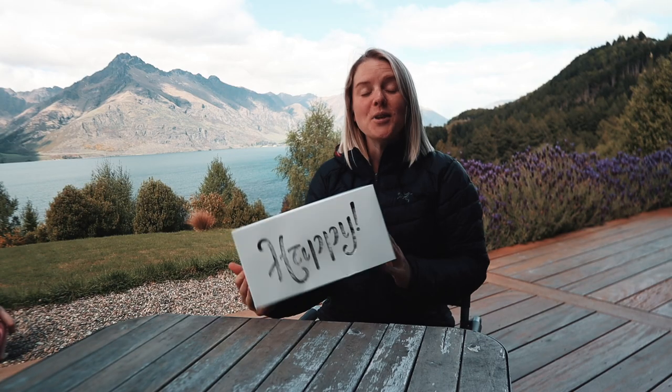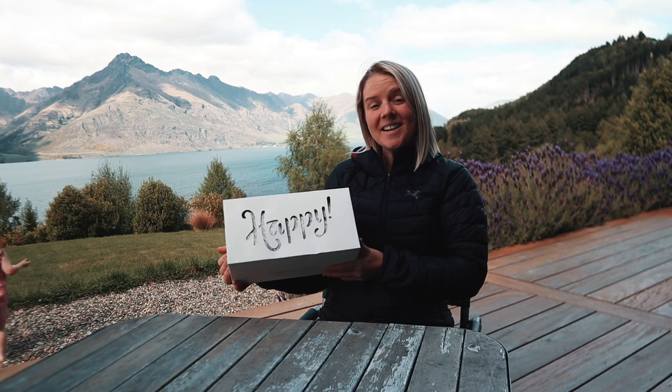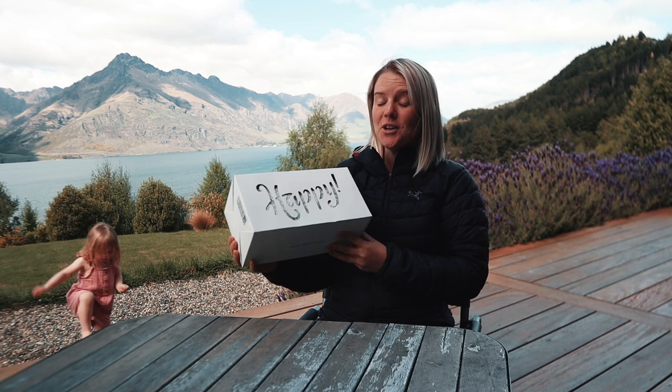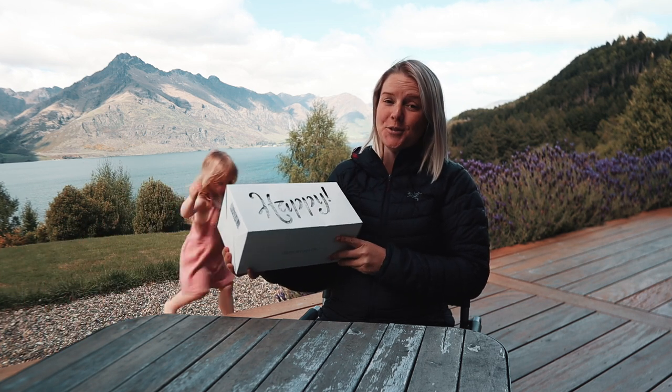We are super excited. We finally received our Happy Baby Revolution Carrier from the United States. We're currently living in New Zealand.